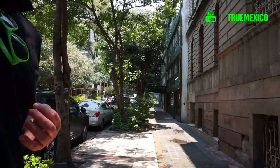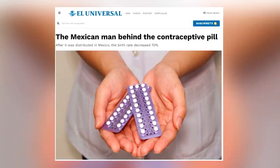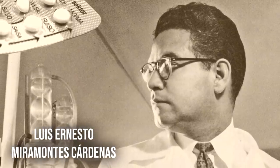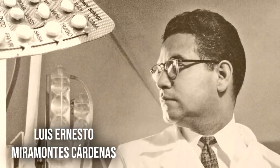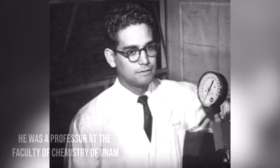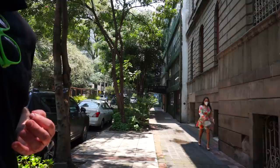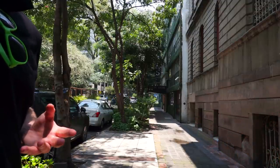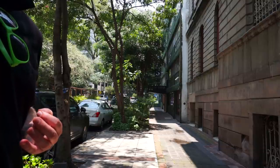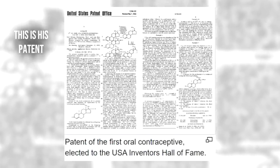Moving on, the next technology that Mexico gave the world is the birth control pill. A Mexican scientist played a crucial role in the development of the first pill, which came out in the U.S. in 1962. The chemical compound he discovered means no bun in the oven, as the expression goes in English. His role in the invention won him loads of awards around the world, and he was the first Mexican to appear on the U.S. Inventors Hall of Fame.